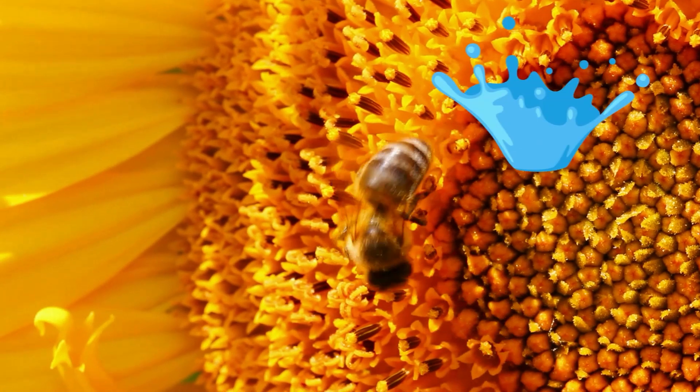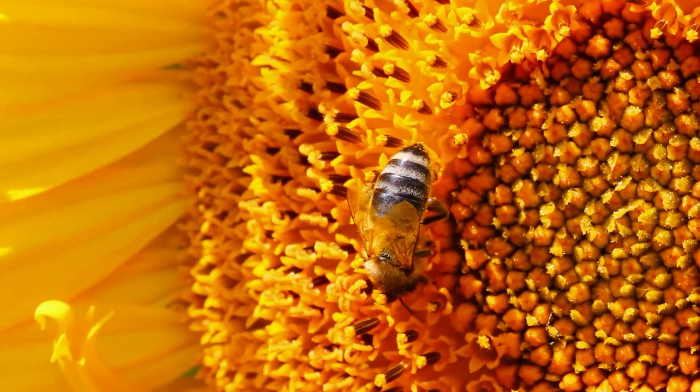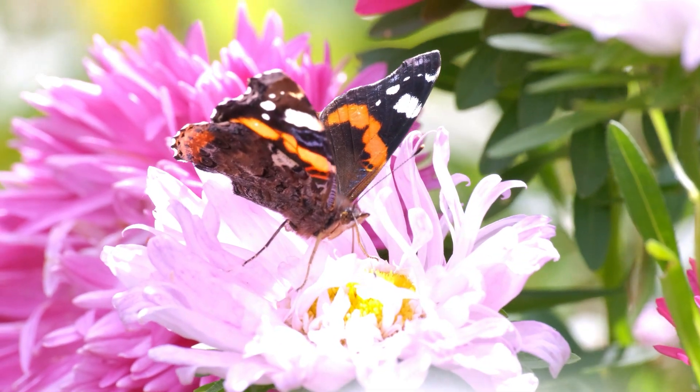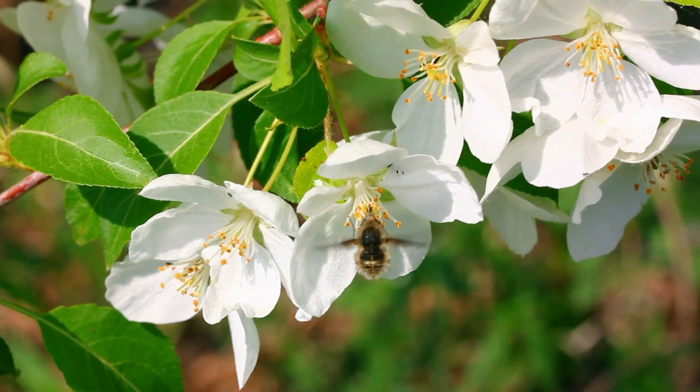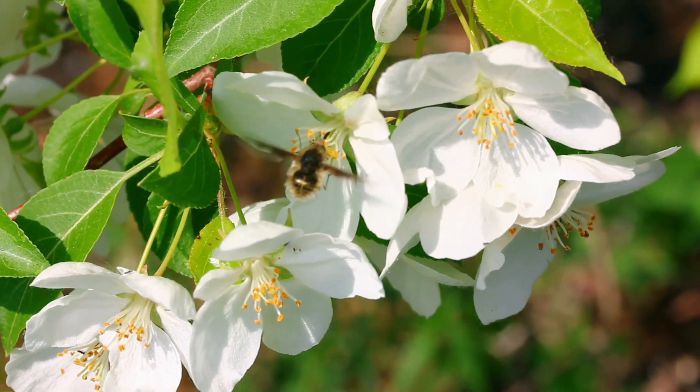Wind and water help to transfer pollen, and some plants self-pollinate. But most plants are pollinated through the hard work of insects and animals. These insects and animals move pollen from one blooming flower to another to fertilize the plant.